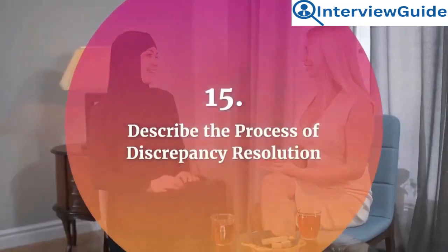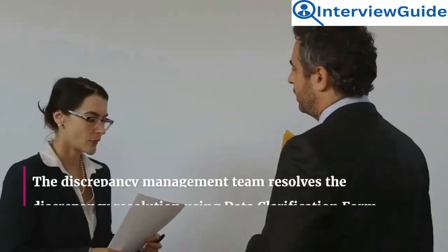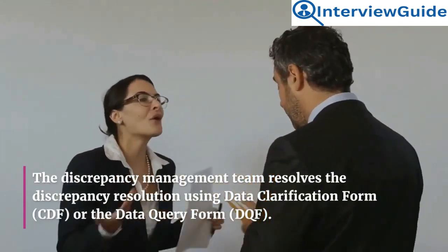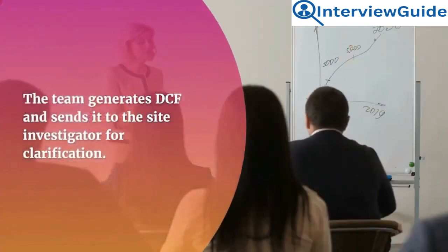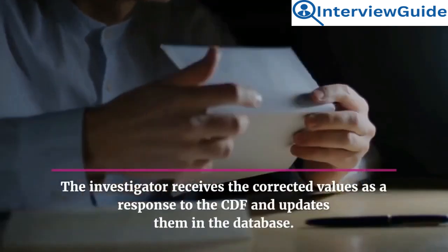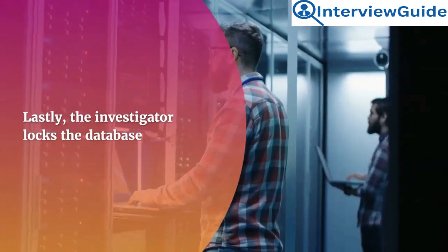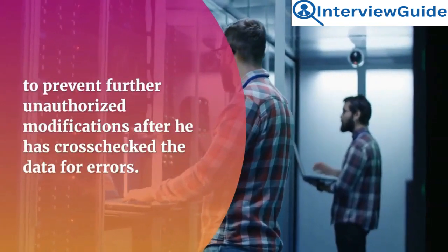Question 15: Describe the process of discrepancy resolution. The discrepancy management team resolves discrepancy resolution using a data clarification form, DCF, or the data query form, DQF. The team generates a DCF and sends it to the site investigator for clarification. The investigator receives corrected values as a response to the DCF and updates them in the database. Lastly, the investigator locks the database to prevent further unauthorized modifications after cross-checking the data for errors.